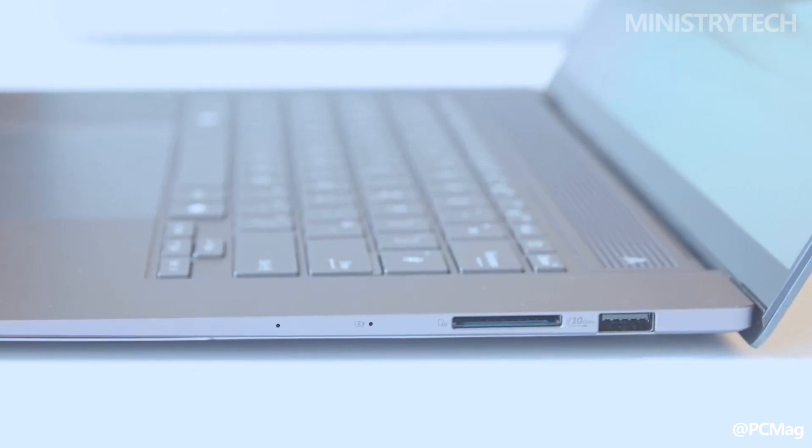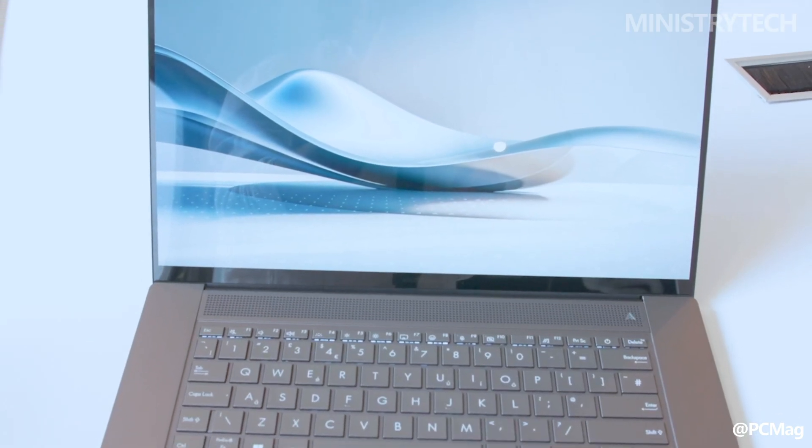Thanks for watching. What do you think about these laptops? Which model would you choose? Write your opinion in the comments. Have a nice day and God bless you.